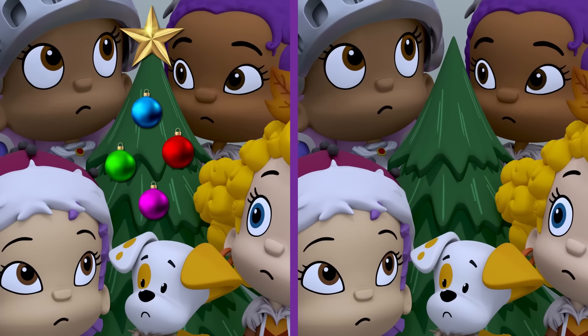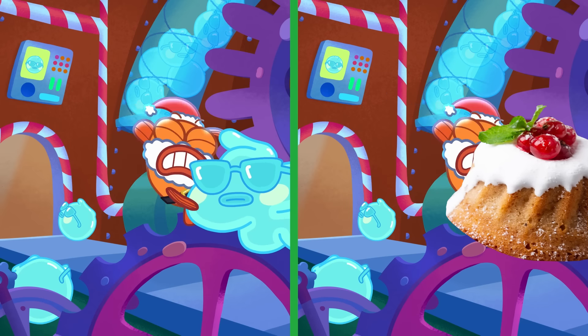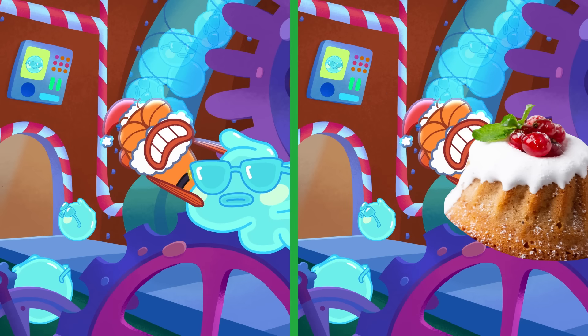Snowflakes and candy canes! It's time to spot the differences in these merry scenes! Ready for some holiday fun? Let's go, ho ho ho!